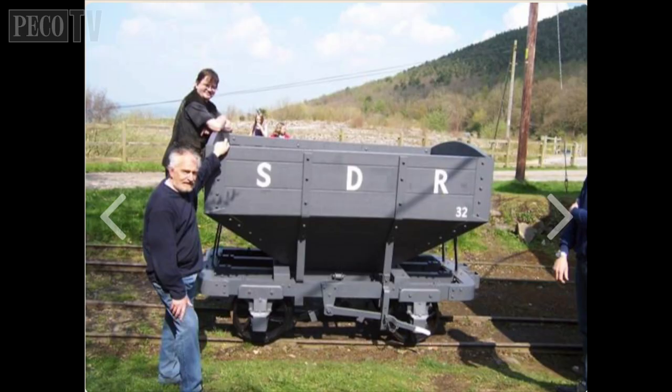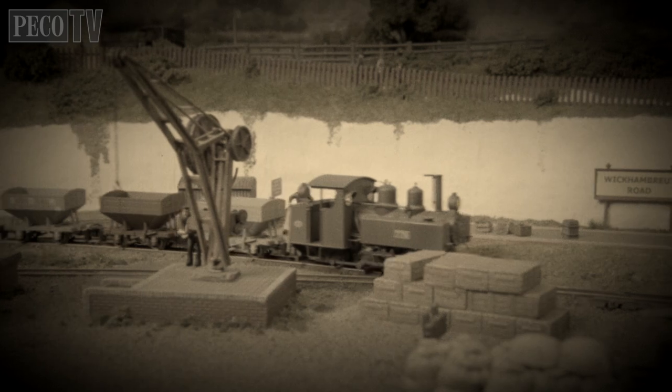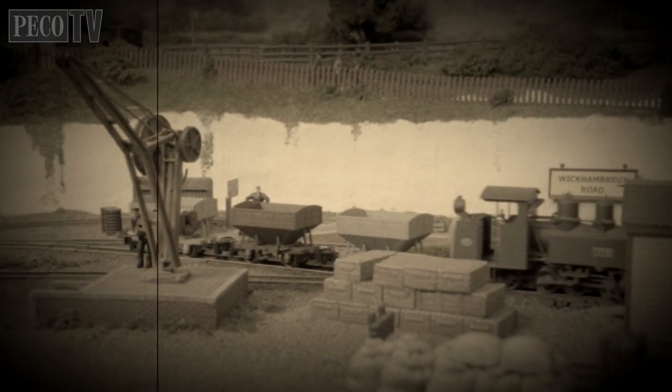Check out www.shropshiremines.org.uk. We hope you found this film inspiring and we look forward to updating you about new releases in the Pico Great Little Trains range in the future. But until the next time, happy modelling!